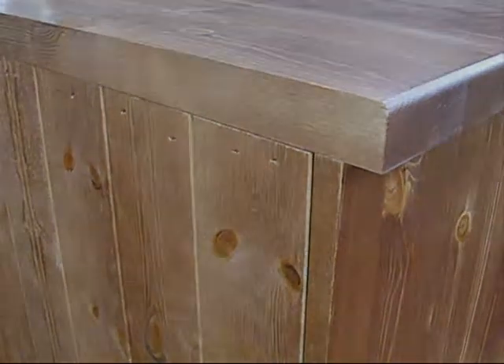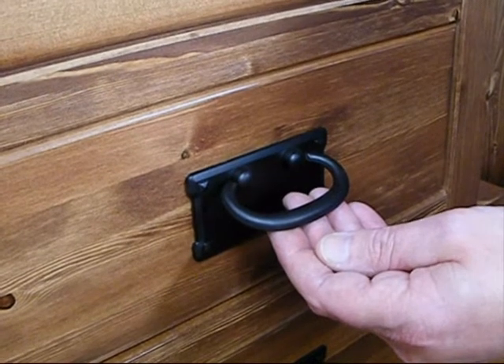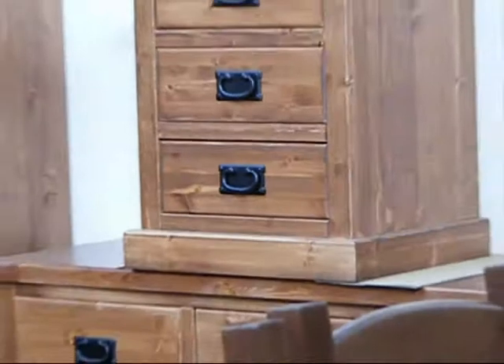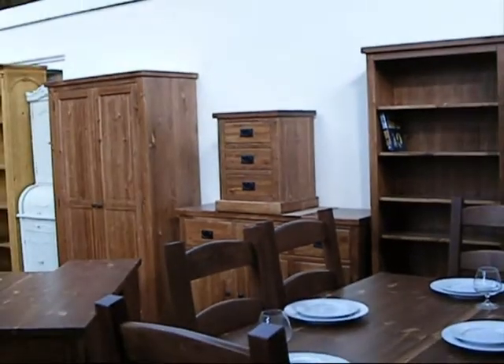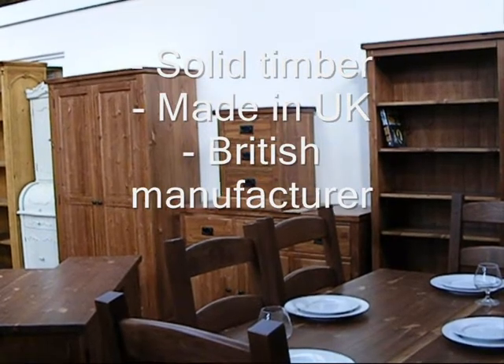Handles and other fittings are in black metal to complement the dark lacquered finish. The Chunky Mocha range is solidly built furniture made in the UK by a well-respected British manufacturer.